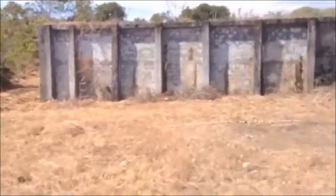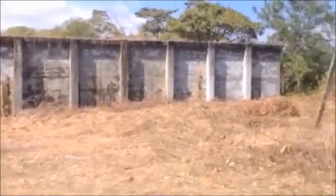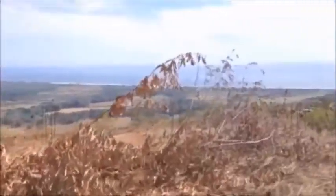Another retaining wall as we proceed down the mountain. The views are beautiful in every direction. Grand Vista Del Mar is the perfect site for your project.